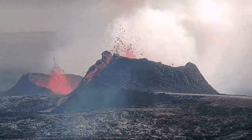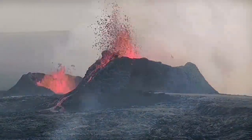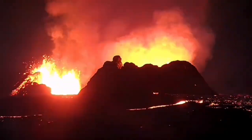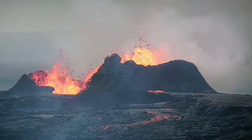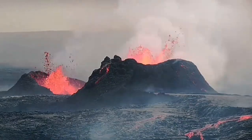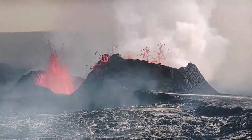The latest estimate I had before this eruption was 40 to 45 meters. At the moment it looks to me 50 meters tall and maybe even more — this is a huge volcano at the moment.